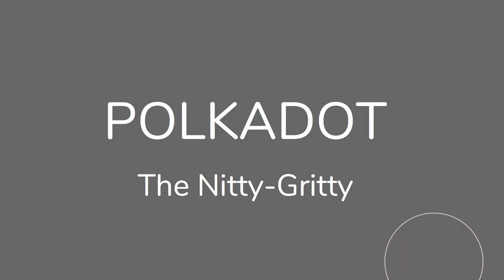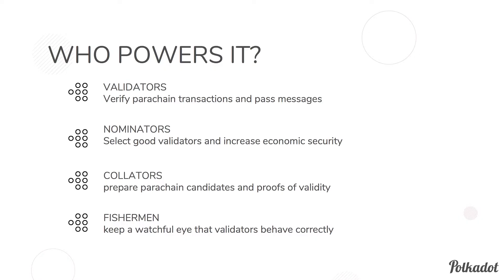Now I'd like to focus on the nitty-gritty — the deep technical aspects. The key question is: who actually powers this system? We have four key groups in what we call the security game. First, the validators. This is a proof-of-stake system, so validators are the ones who actually validate blocks, transactions, and messages, allowing the whole system to advance.